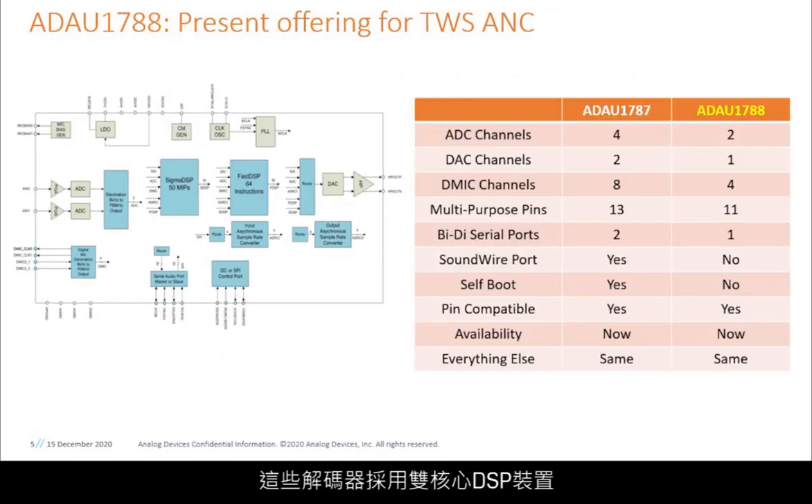These codecs feature dual-core DSP implementations that allow for best-in-class computational efficiency for intensive active noise cancelling algorithms, programming flexibility for ease of design with our graphical user interface, and superior total system power consumption.